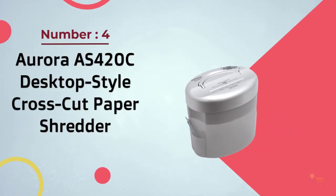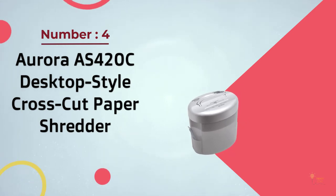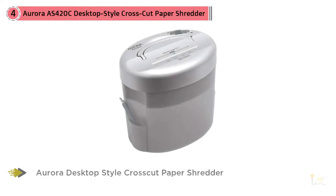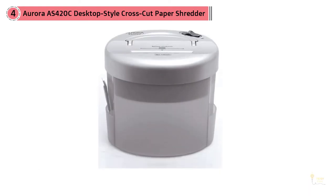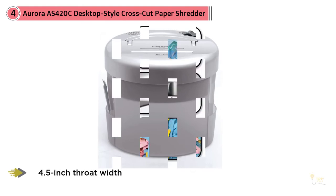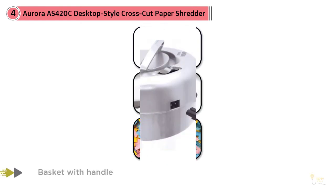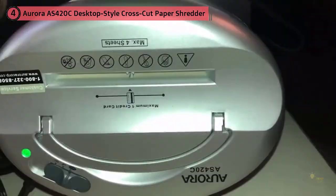Number four: Aurora AS420C Desktop-Style Cross-Cut Paper Shredder. This compact desk shredder wins praise from many fans with personal shredding needs. As one reviewer explains: 'I refuse to spend a fortune on a shredder when all I need it for is credit cards, junk mail, and relatively few banking or confidential documents.' This desktop-style paper shredder is ideal for just that purpose — small and great for light use.